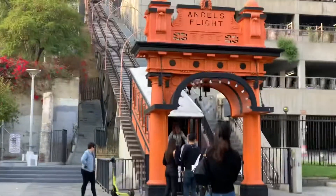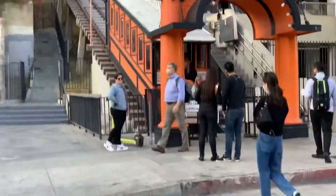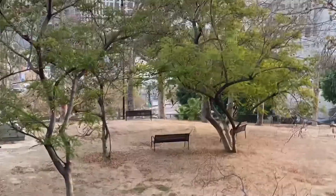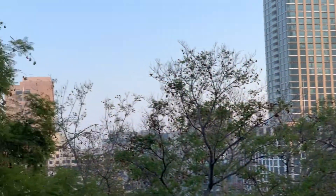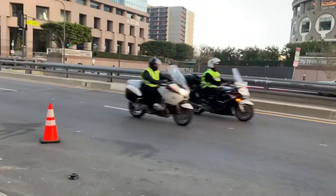Across the street is Angel's Flight — it's the oldest and last remaining railway in downtown Los Angeles. The train takes you to the top of Bunker Hill, where you can see Angel's Knoll. You might recognize this — it's where the benches from 500 Days of Summer are, where Tom and Summer sit and look at the architecture of the city.